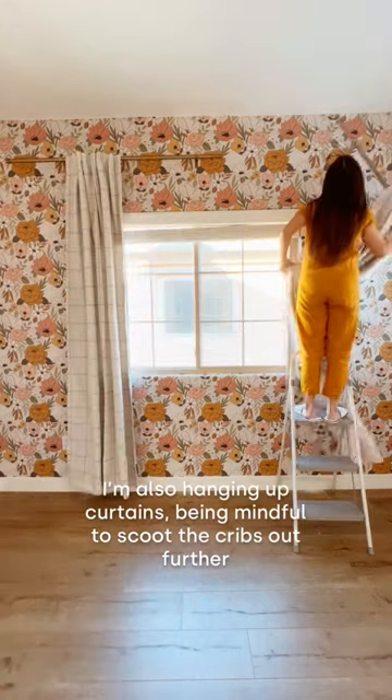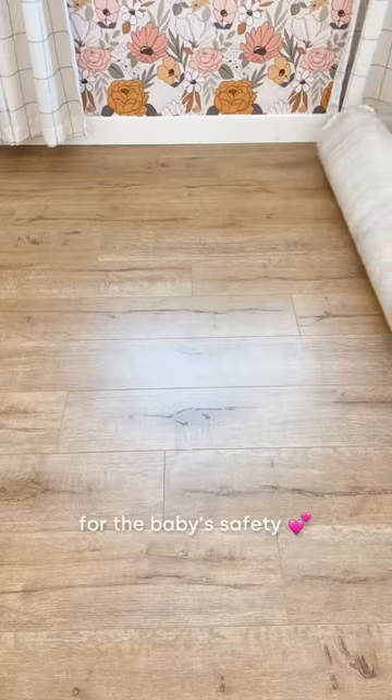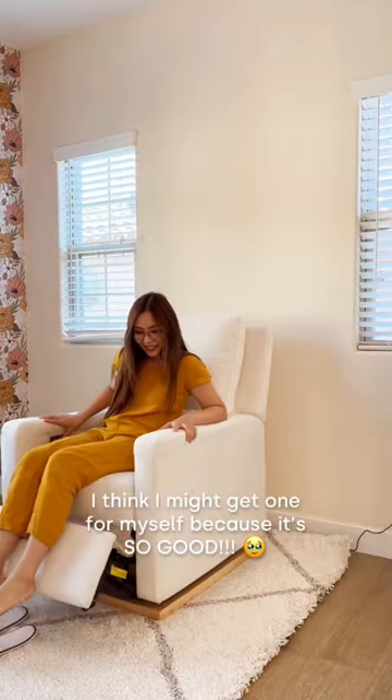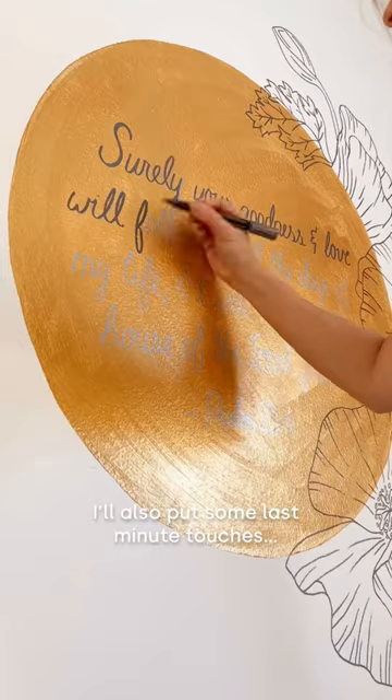Being mindful to scoot the cribs out further later on for the baby's safety. Next we'll roll out the rug and put in this amazing recliner — I think I might get one for myself because it's so good.